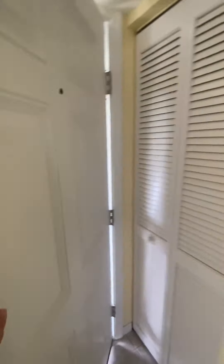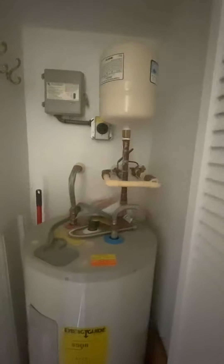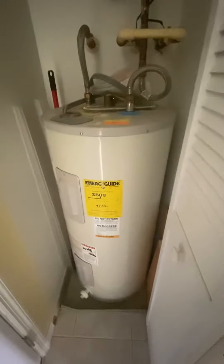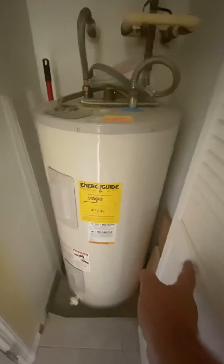Look at the nice clean paint. Let's check out the water heater. This is better — everything's better. Everything looks like it's in good working order, again with instructions on it.